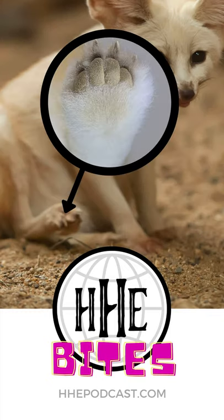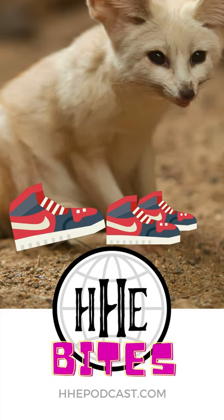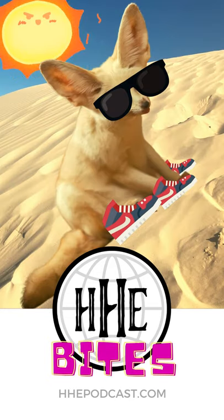In fact, they even have fur on the soles of their feet, which act like a pair of shoes, giving them great traction on loose ground and making sure they don't burn their teeny tiny toes on the scalding hot sand.